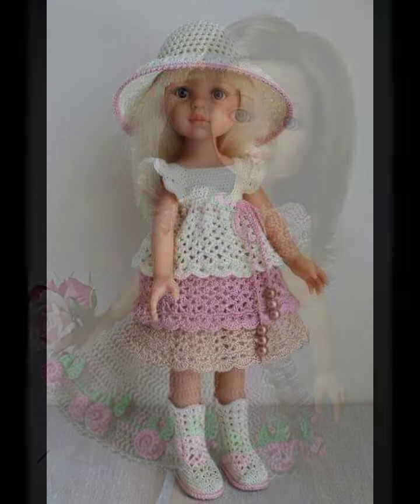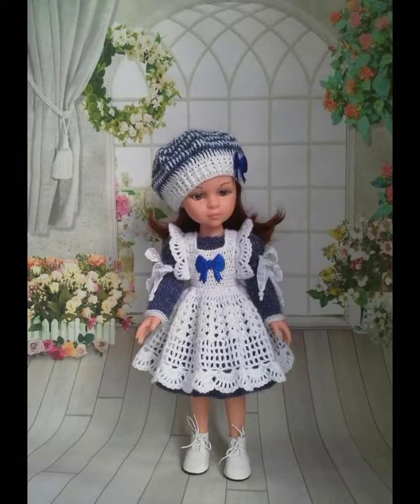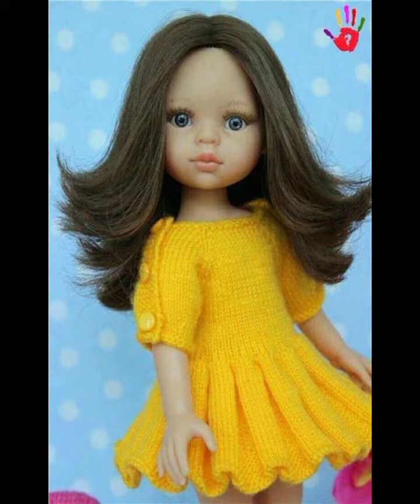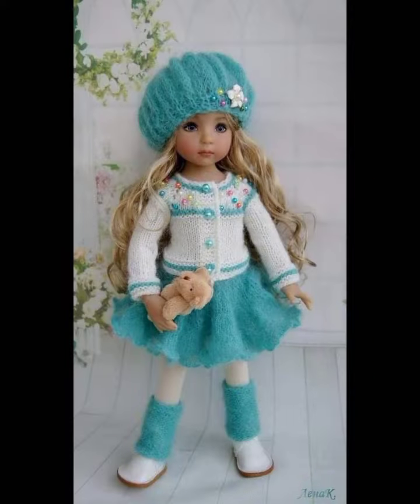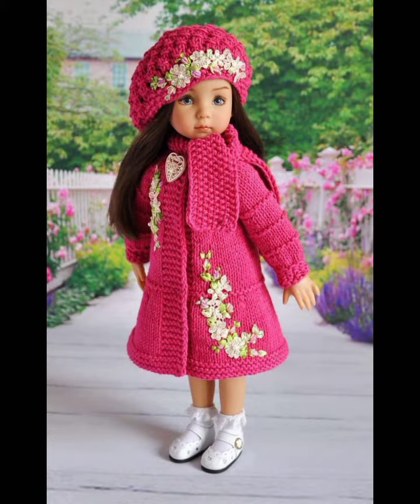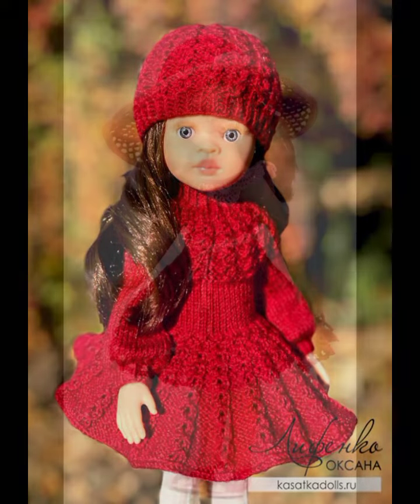Assalamu alaikum, my dear friends, welcome back again to my YouTube channel. How are you all? Hope you people are doing fine. Today I'm sharing with you in this video very beautiful and stylish free crochet winter season baby girls frocks with matching cap patterns in 2022.